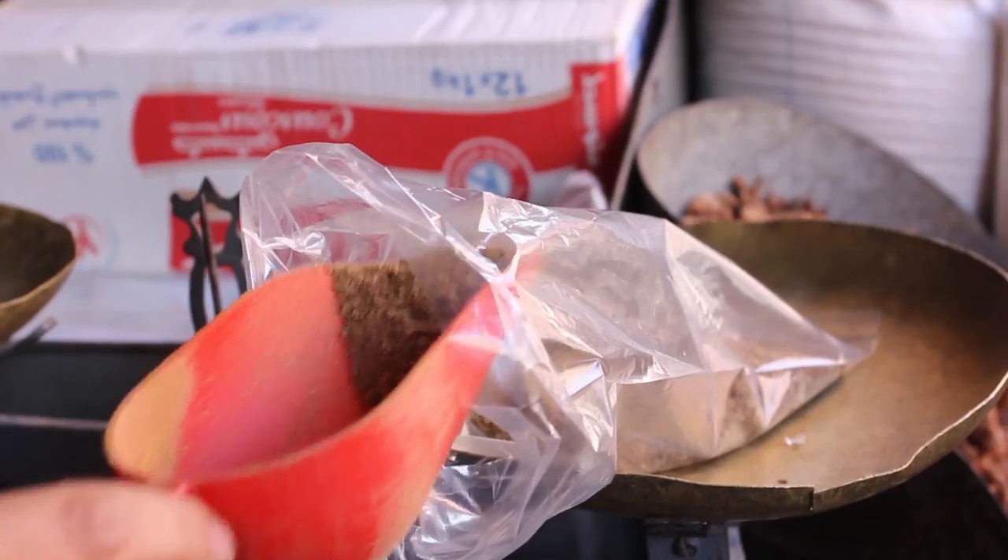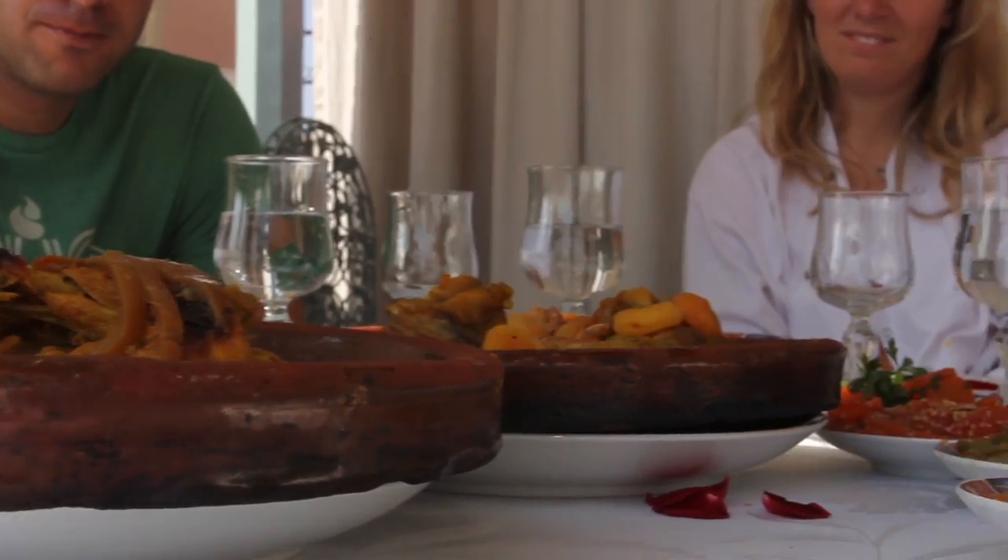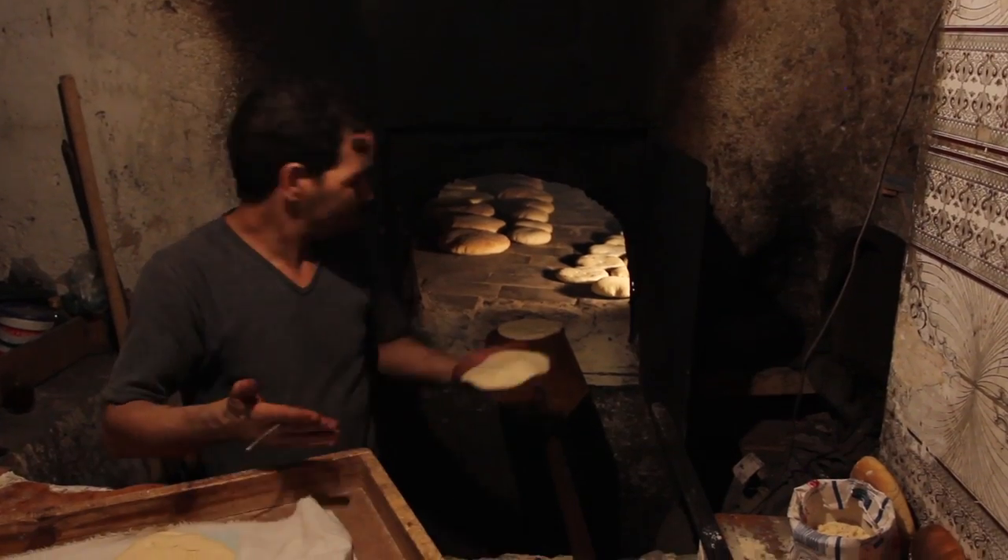With foods rich in blends of ingredients and spices, olives and dates, saffron and cinnamon, and of course tagine, the country has a taste to be tried.